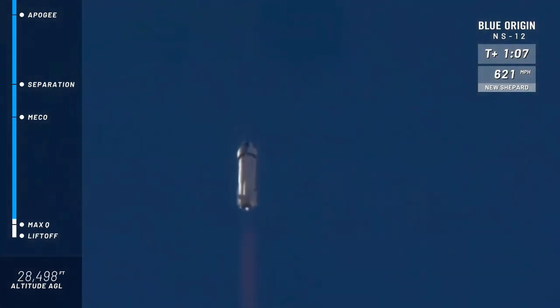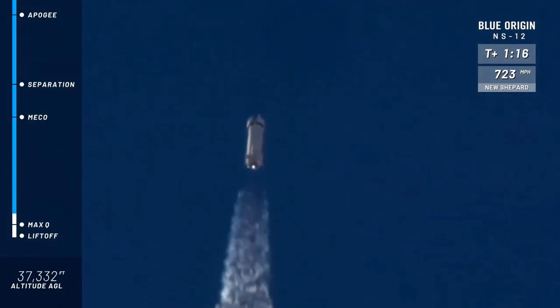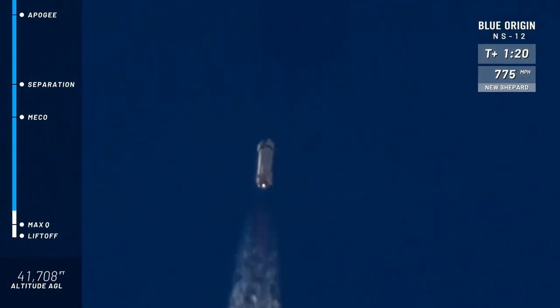We have confirmed Max Q — that was the most intense part of flight on the rocket, maximum dynamic pressure as we call it. And a nice clean burn on that BE-3 engine. Go baby, go!